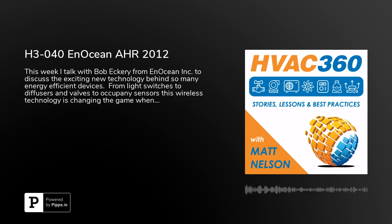We're at the floor of the AHR Expo 2012 in Chicago. I'm talking with Bob Eckery. And we're at the EnOcean Alliance booth. Now Bob, can you explain a little bit about the EnOcean technology and how the EnOcean Alliance comes into play?